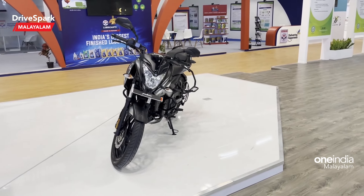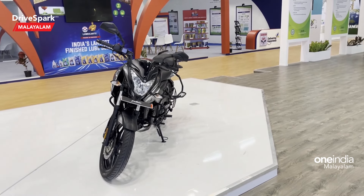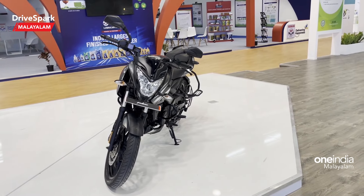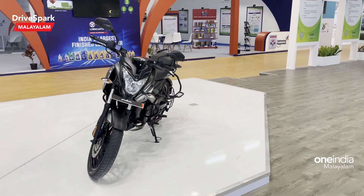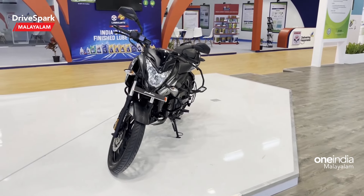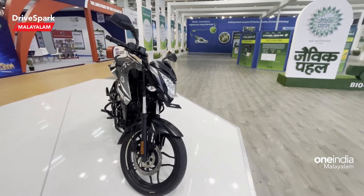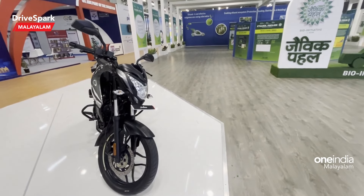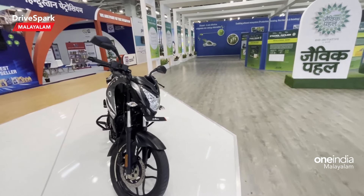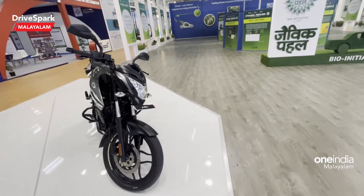The Pulsar NS160 — how do you use these Pulsars? It has a 4-stroke air-cooled engine. The maximum power is 12.5 kW, the peak torque is 14.6 Nm, and the fuel tank capacity is 12 liters.